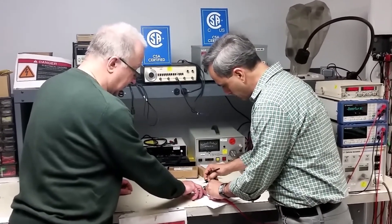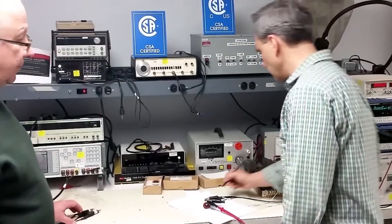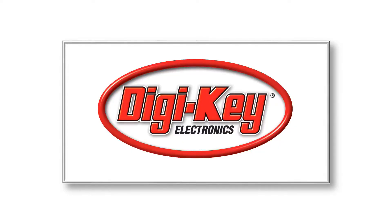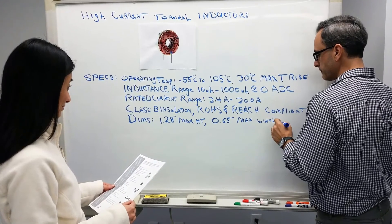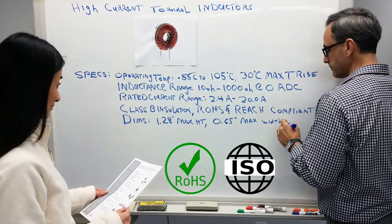Parts are available factory direct or through our own distribution channel, including these well-regarded distributors: Digi-Key, Sager, Mouser, and Arrow. We take pride in producing quality parts that adhere to recognized quality standards, including REACH, RoHS, and ISO.